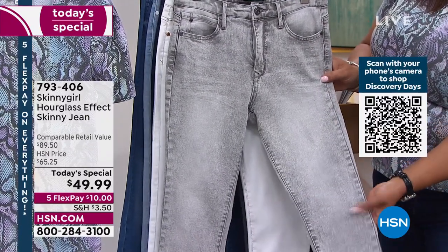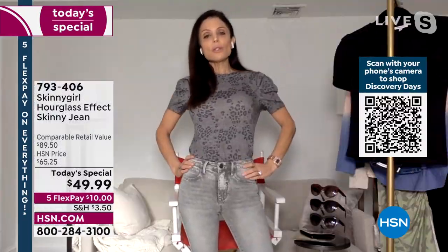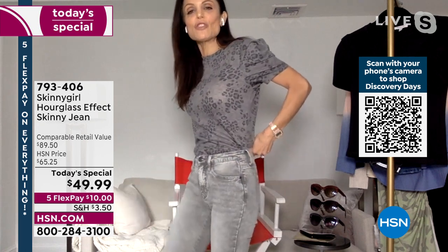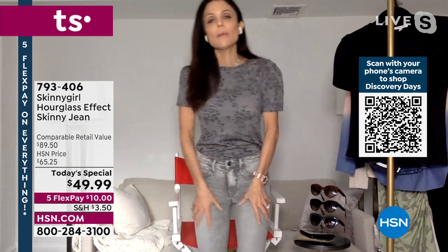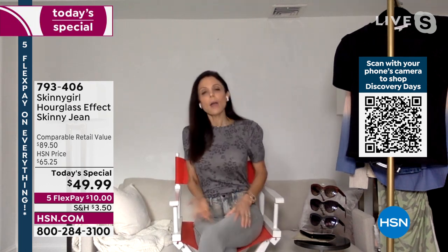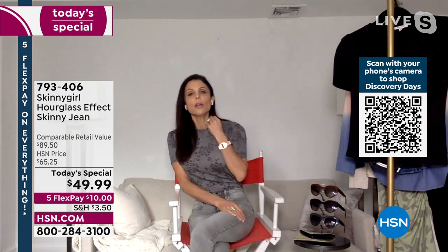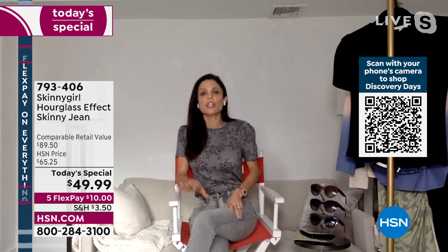I want them to feel like a classic jean, but they really do mold the body. I have my room, I have my stretch — but just enough. I don't want too much stretch. I don't want saggy, wrinkly knees. I want them to be polished — wear them with a blazer to work. They're sleek, no extra hardware, no extra stitching or logos.